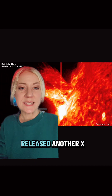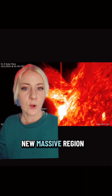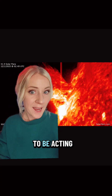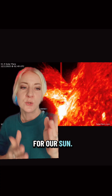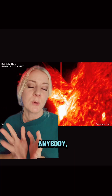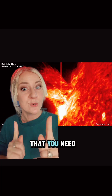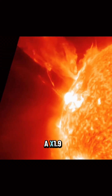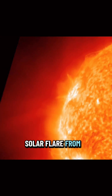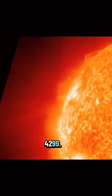Space weather alert — the sun just released another X-class flare. There is a new massive region rotating in, and we just had an X1.9 solar flare from old region 4274, which is now renumbered as 4299.